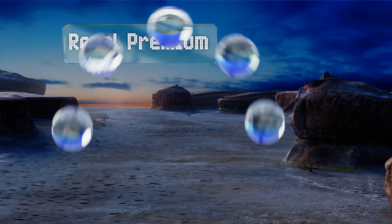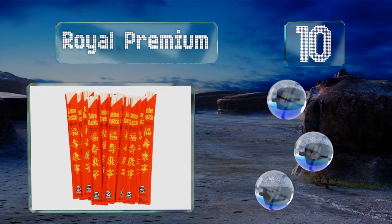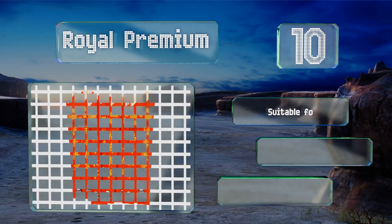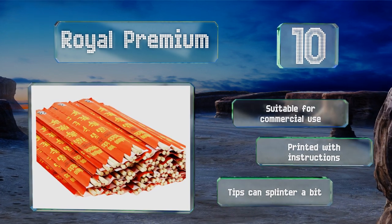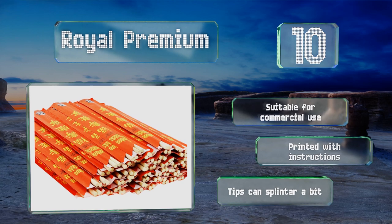Starting off our list at number 10, if you prefer restaurant-style disposable sets, the Royal Premium are made from high quality bamboo that's both renewable and biodegradable. They're available in packs of 100, 200, and 1200, and each pair comes pre-separated in its own paper sleeve. These are suitable for commercial use and printed with instructions, however the tips can splinter a bit.